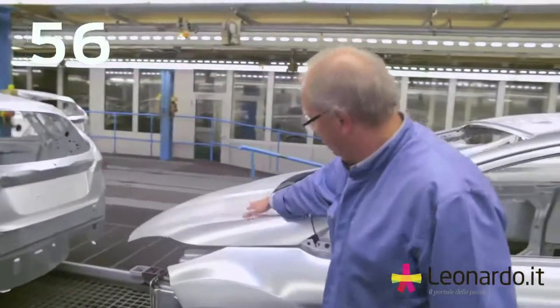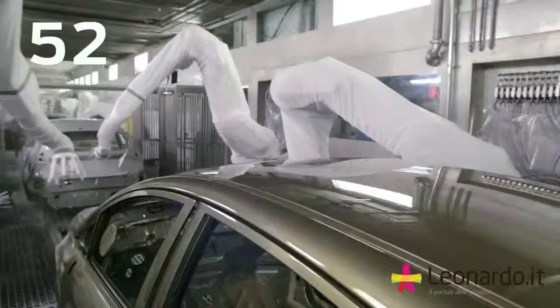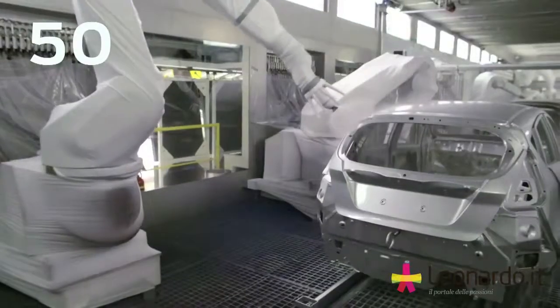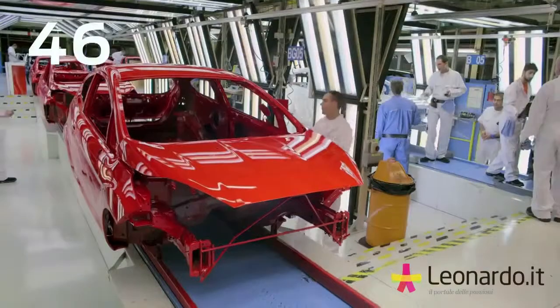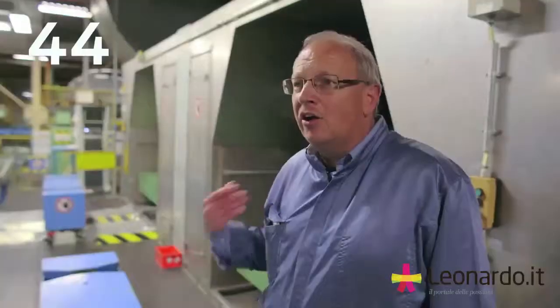These bodies are cleaned because they were in the body washer. Here you see the first paint color on the body. The bodies come out of the wax oven and they are now ready to go to the assembly plant.